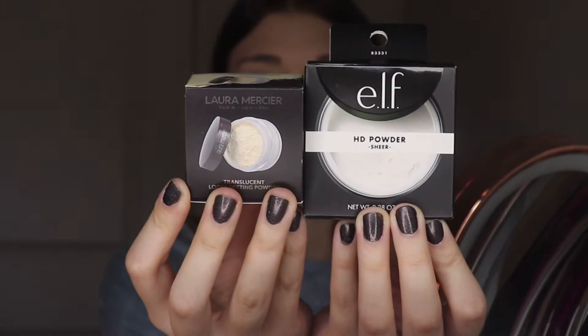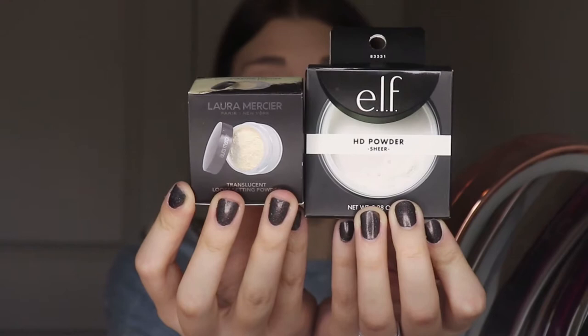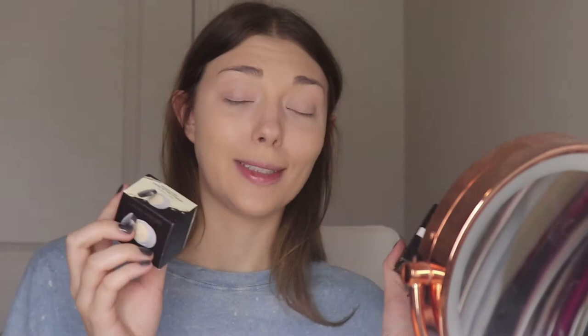Now it's time to use and test our first dupe of the video — the setting powder. On the right side of my face I'm going to be using the Laura Mercier Loose Translucent Setting Powder, and I'm going to be putting it up against the ELF HD Powder in sheer. The ELF formula looks a little more white and the Laura Mercier looks a little more neutral, but they're both sheer no-pigment powders so it shouldn't make a big difference.